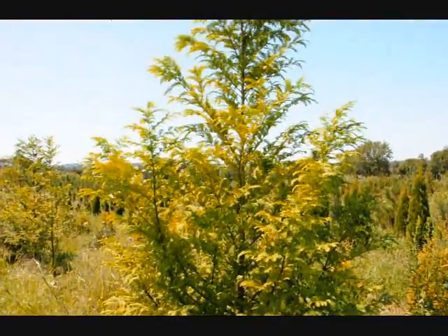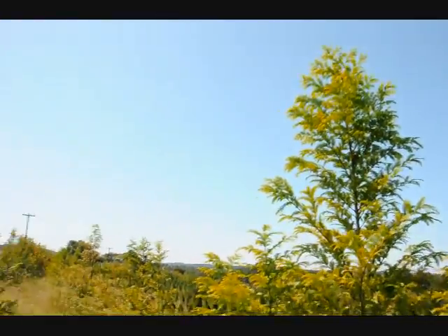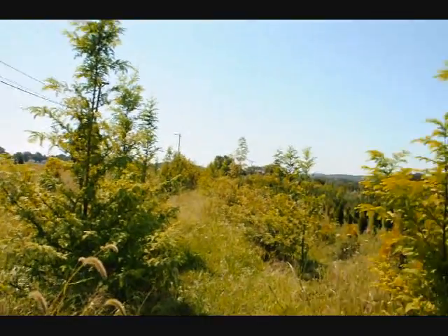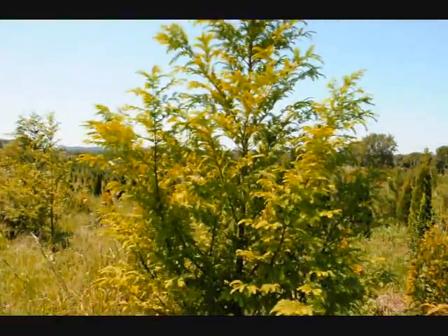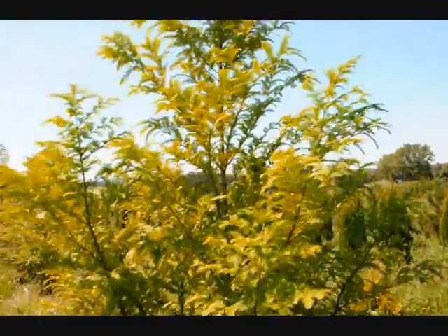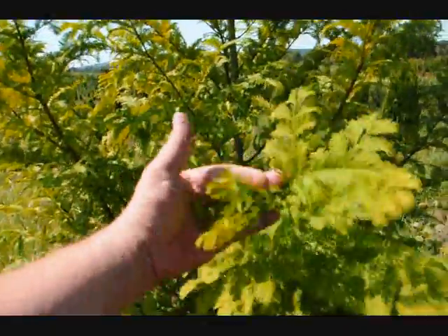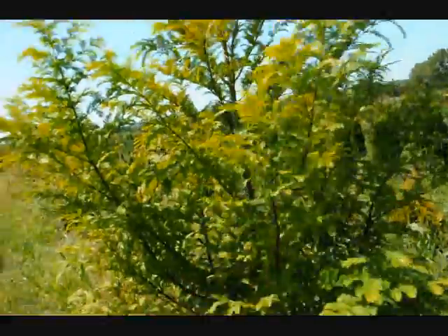This is a dawn redwood tree here at Highland Hill Farm. It's called Metasequoia glyptostroboides. We grow quite a few of them — we have about 300 of them in this field. It has very nice foliage on it; it almost looks like a hemlock. It's very delicate, and it's a deciduous conifer.